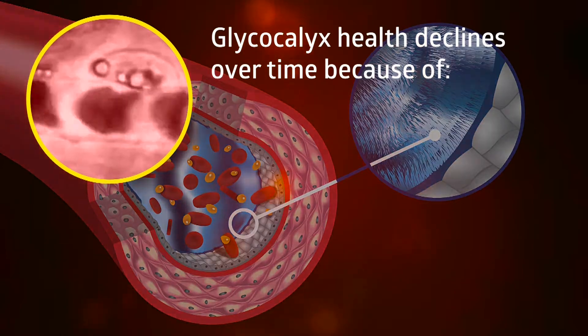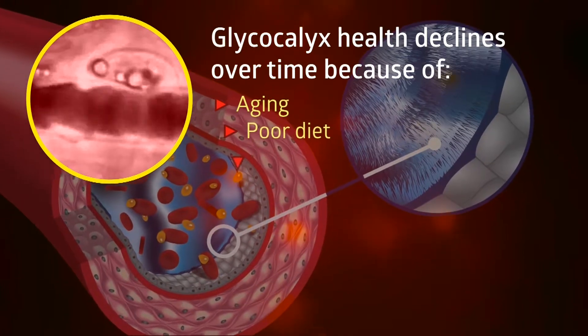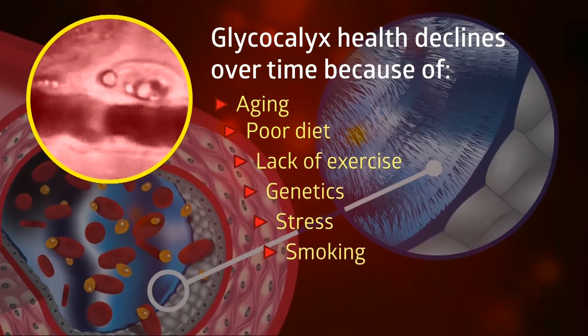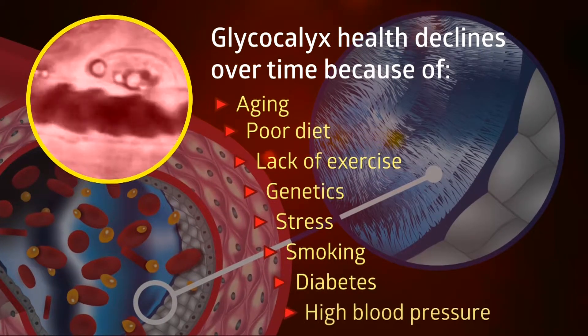Glycocalyx health declines over time because of aging, poor diet, lack of exercise, genetics, stress, smoking, and even conditions such as diabetes and high blood pressure.